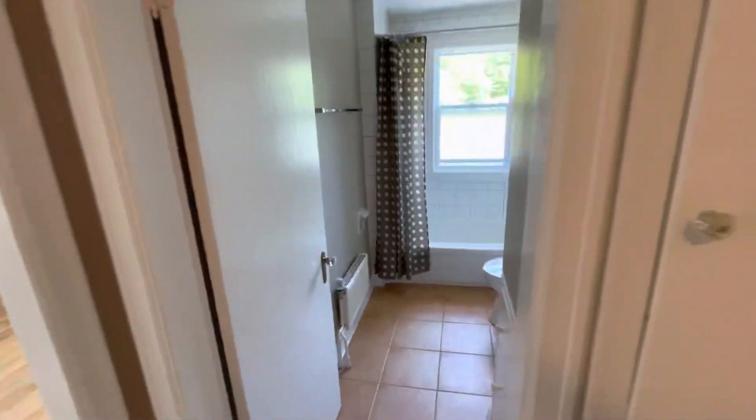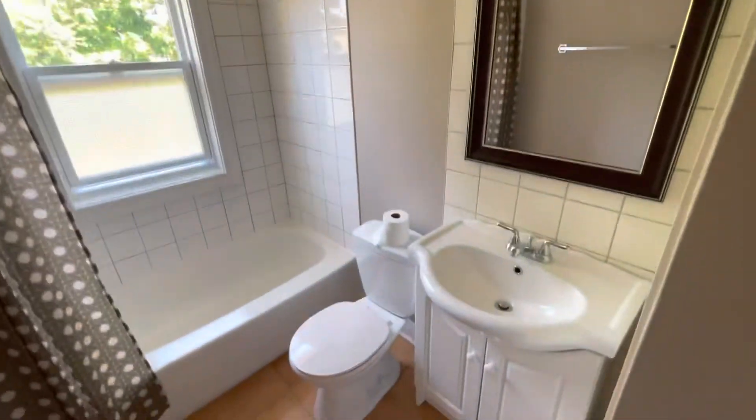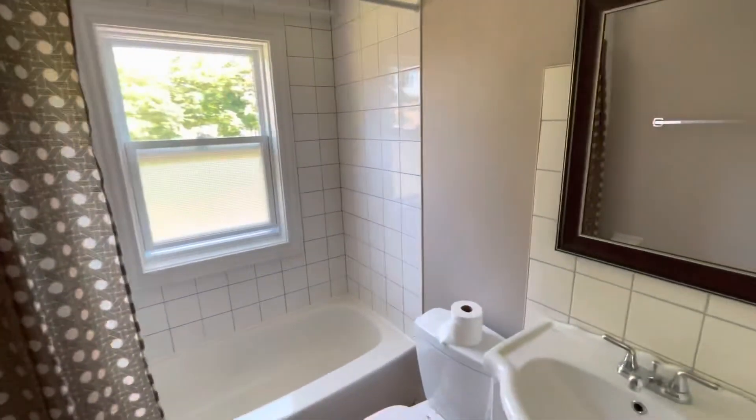Finally, we have your bathroom. It's a full bath with tub, shower, enclosure and vanity with a window for plenty of daylight.